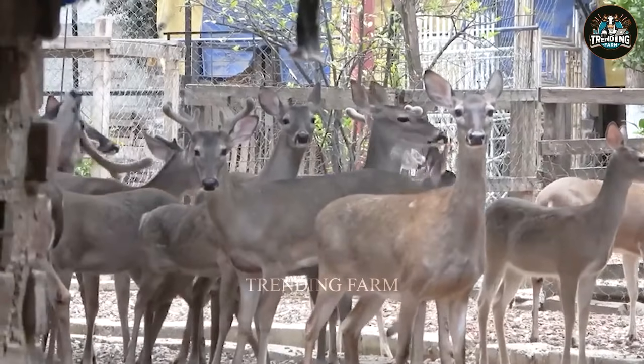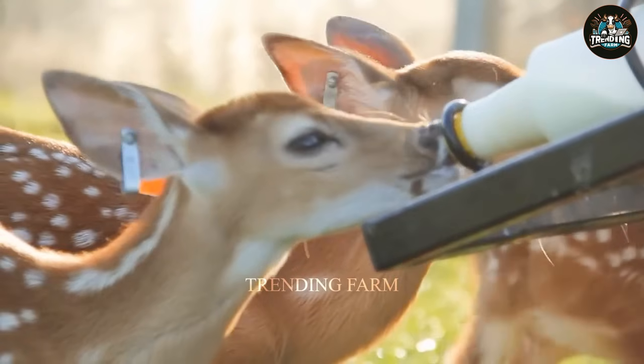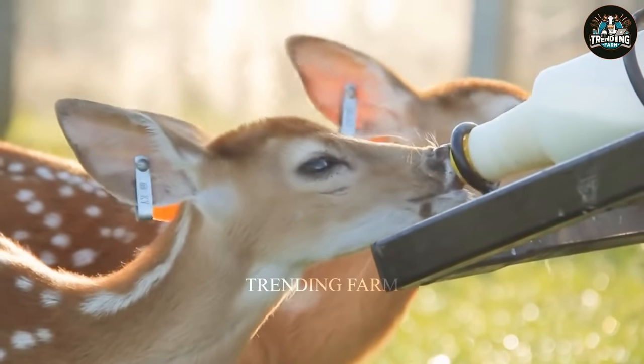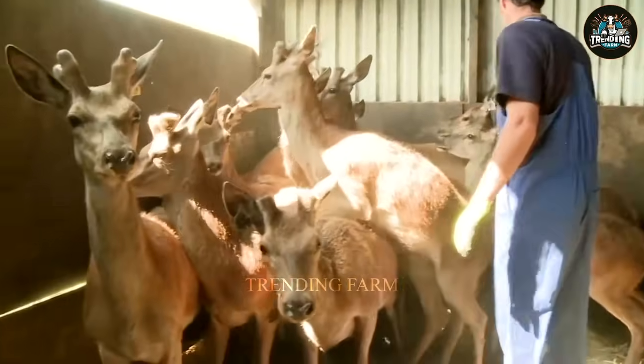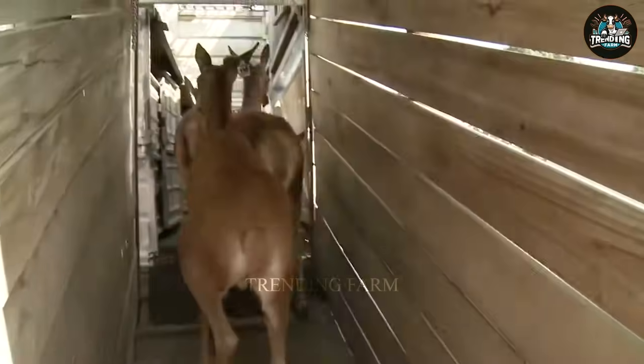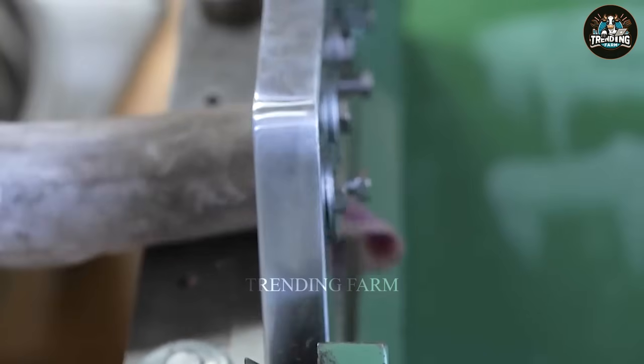Deer farming is a potential livestock industry bringing many economic benefits and values to people. So what is the process for raising and producing deer meat and antlers? Let's find out now with Trending Farm.